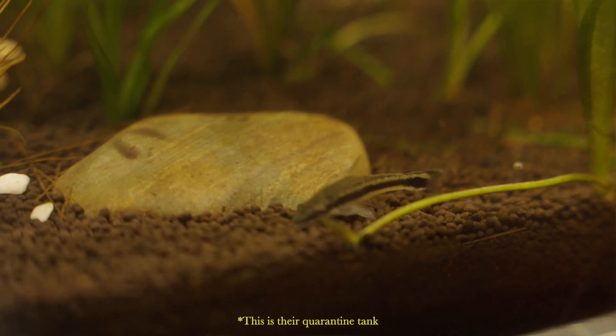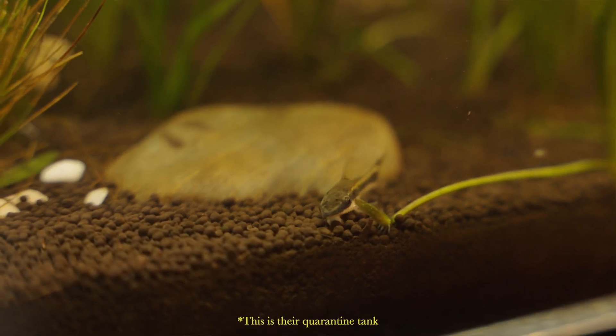This tank is stocked with three otocinclus catfish, which I love. They're great algae eaters, very peaceful fish, and very calming to watch. So yeah, that's this tank and I really like it.